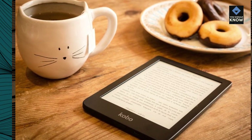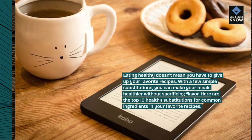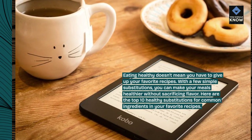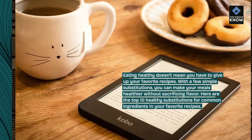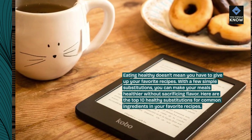Eating healthy doesn't mean you have to give up your favorite recipes. With a few simple substitutions, you can make your meals healthier without sacrificing flavor. Here are the top 10 healthy substitutions for common ingredients in your favorite recipes.